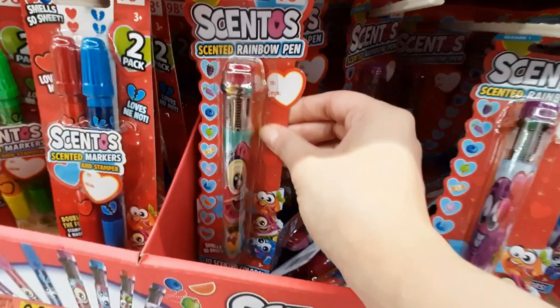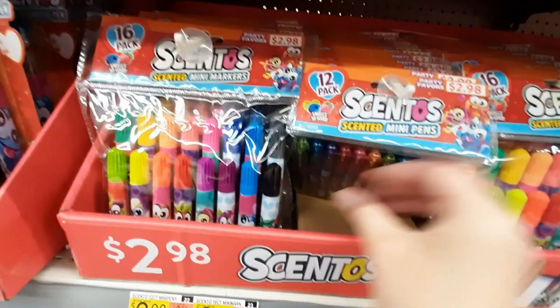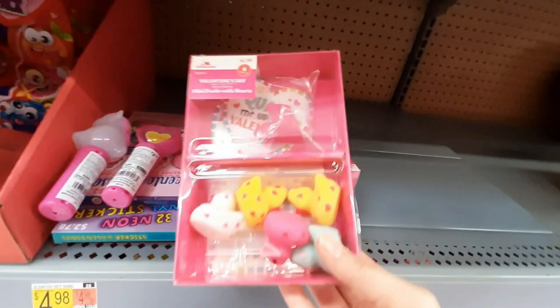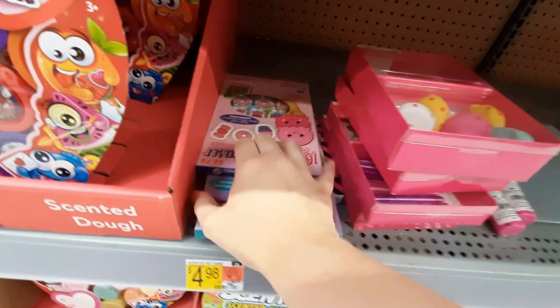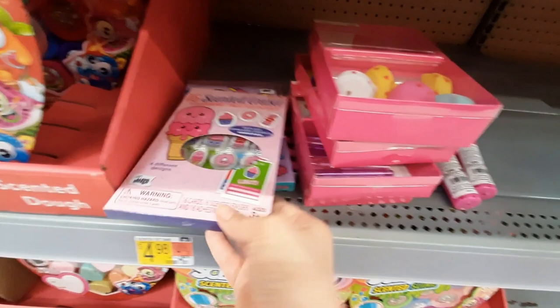These are little markers that smell — different scents, that's cool. Oh, they've got a whole pack of them. They've got little gel pens or something. And we have these — this is more scented things. They're scented erasers.